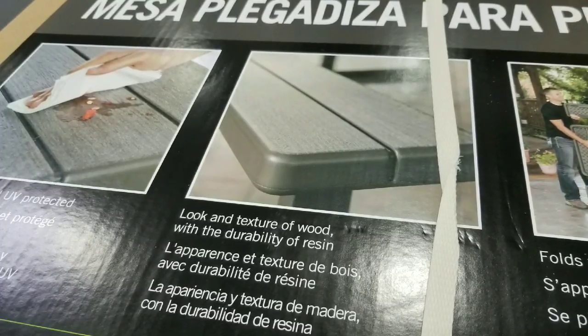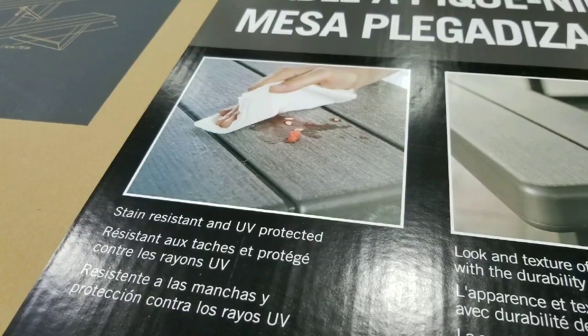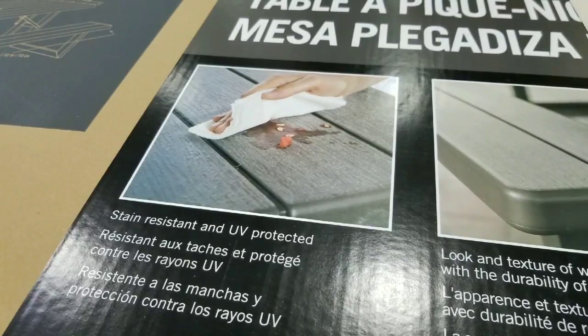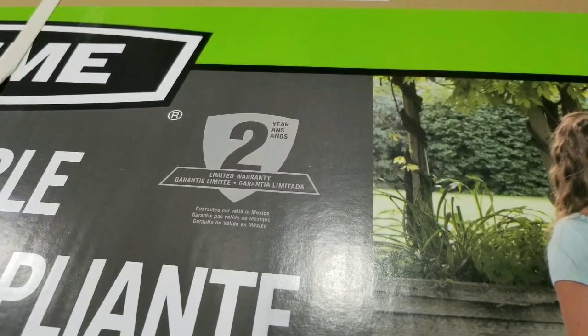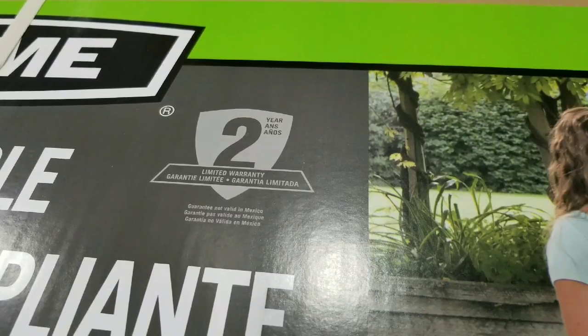It looks like wood and feels like wood, but it's resin — which is extremely durable, UV-protected, and stain-resistant. It's plastic and resin, so it's probably going to last for a long, long time. There's also a two-year warranty from Lifetime, the company, which goes to show it's probably going to last quite a bit of time and they don't expect you to return it.